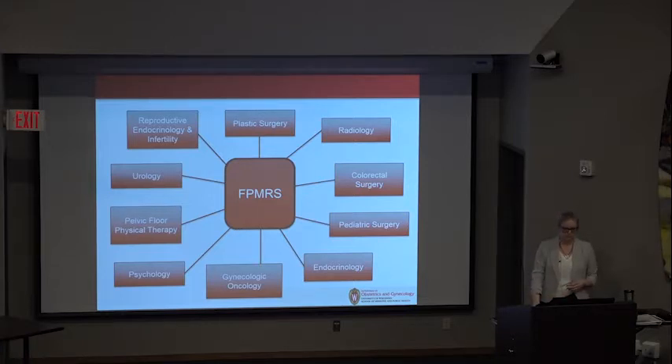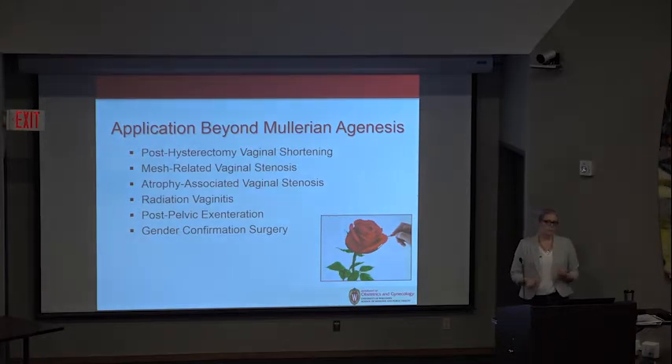Müllerian agenesis occurs in one in 4,000 births, so it's not a very common clinical situation. However, these neovaginal construction principles are applicable beyond congenital anomalies — we could see post-hysterectomy vaginal shortening, mesh-related vaginal stenosis, atrophy-associated stenosis, radiation vaginitis, patients post-exenteration, or gender confirmation surgery. Even without a congenital anomaly, we can employ many of these surgical principles. Everybody in this room has the opportunity to be a reconstructive surgeon — think about a hysterectomy and what you do to prevent future problems: good apical support, attaching the vagina to the uterosacral ligaments.